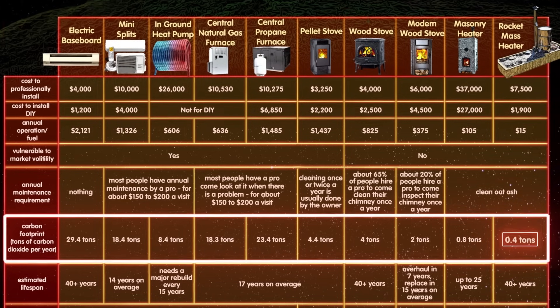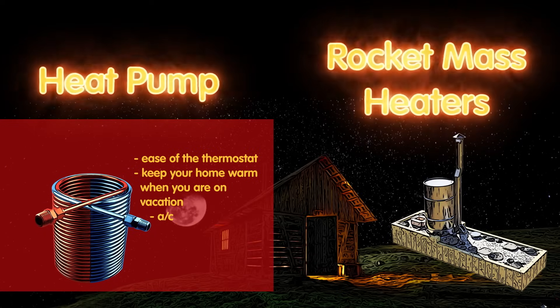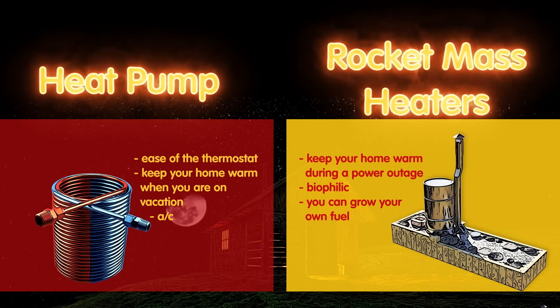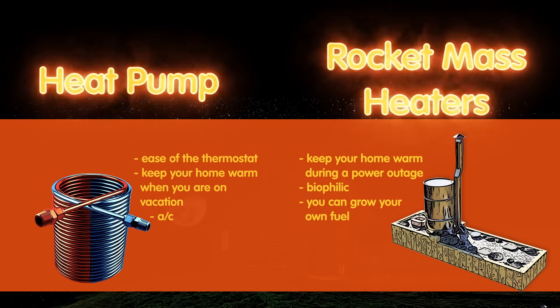Heat pumps do have three major advantages over rocket mass heaters, and rocket mass heaters have advantages over heat pumps. The smartest move is to have both. Use the rocket mass heater as the mood strikes you, and if there's a more critical need, you'll be fine.